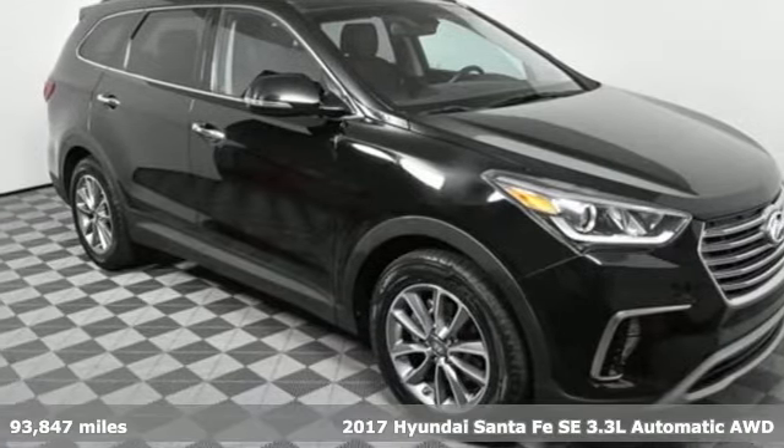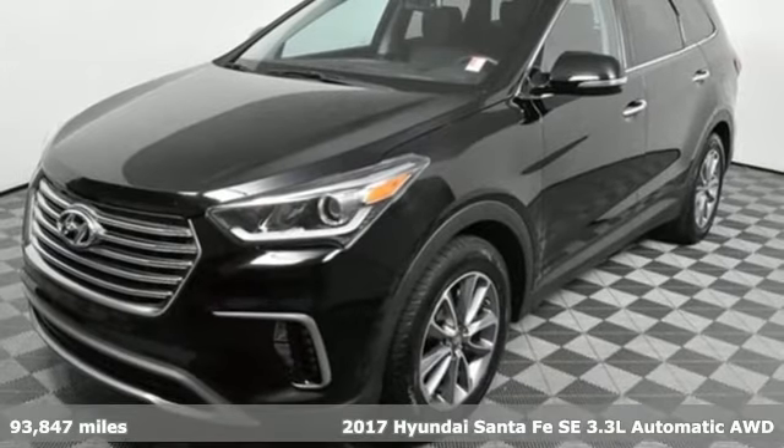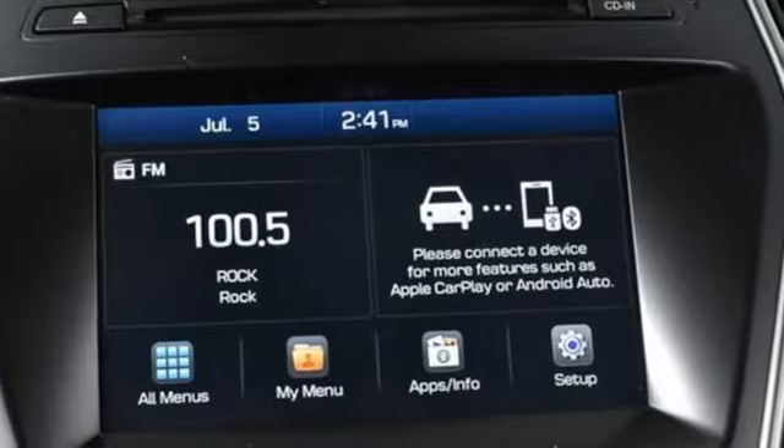It's a 2017 Hyundai Santa Fe. You need room, you crave capability, and you also want fun. Yes, you can have it all with this SUV.